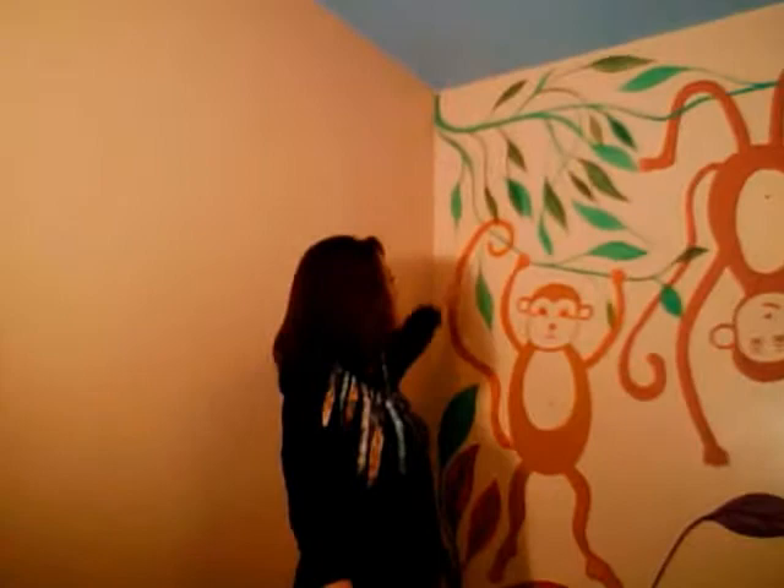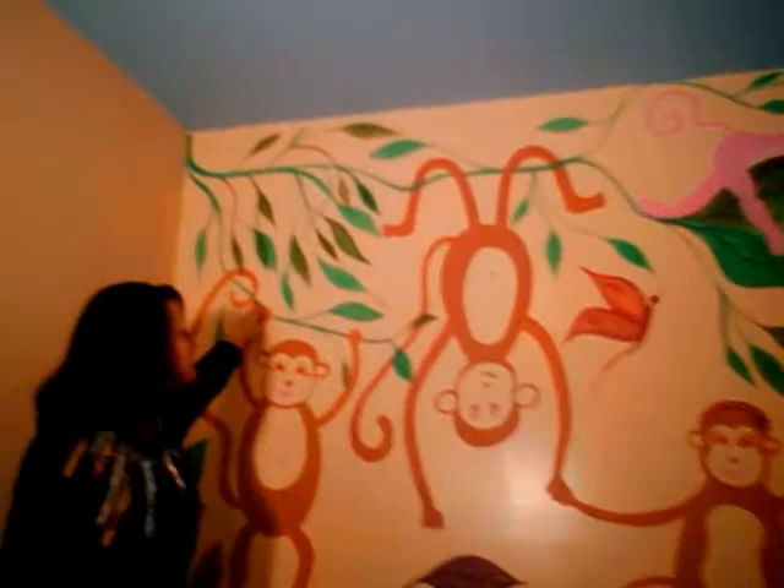Hi everybody, this is Lola and I finished the monkey wall. I just wanted to come this way and show you how the first monkey had her arms up like this — it was just because I was going to put her on the vine, and her tail was also going to be helping her on the vine.